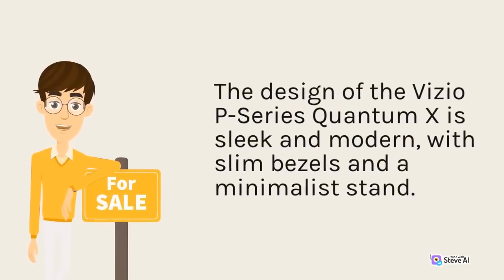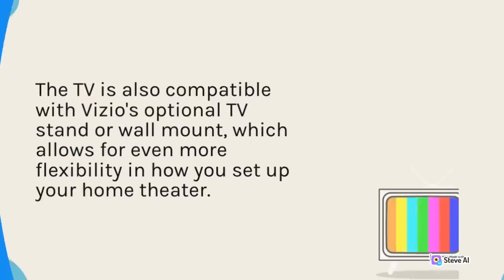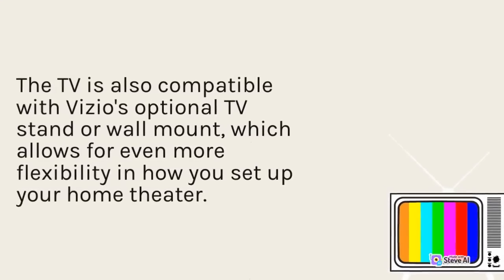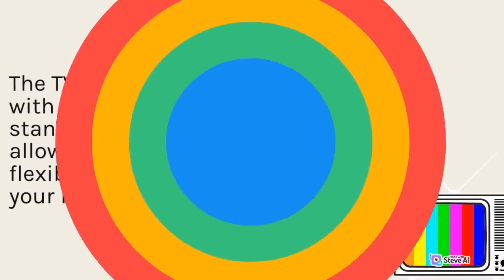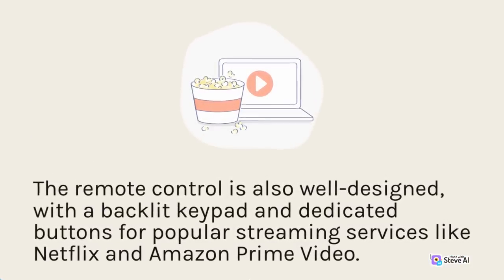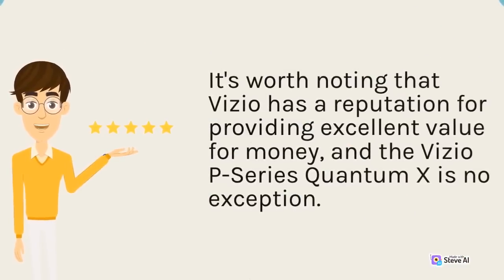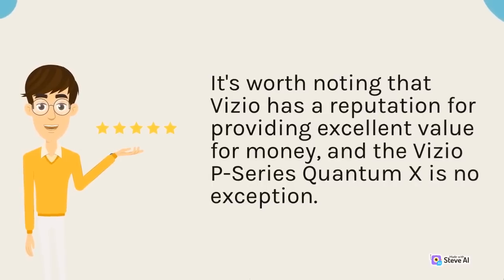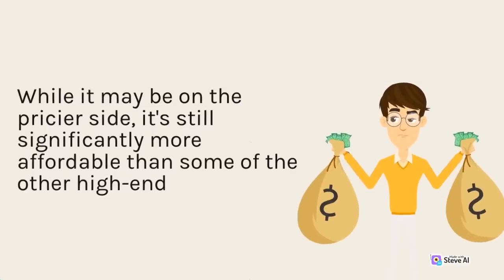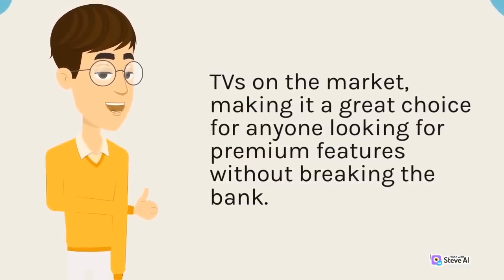The design of the Vizio P-Series Quantum X is sleek and modern, with slim bezels and a minimalist stand. The TV is also compatible with Vizio's optional TV stand or wall mount, which allows for even more flexibility in how you set up your home theater. The remote control is also well designed, with a backlit keypad and dedicated buttons for popular streaming services like Netflix and Amazon Prime Video. It's worth noting that Vizio has a reputation for providing excellent value for money, and the Vizio P-Series Quantum X is no exception. While it may be on the pricier side, it's still significantly more affordable than some other high-end TVs on the market.